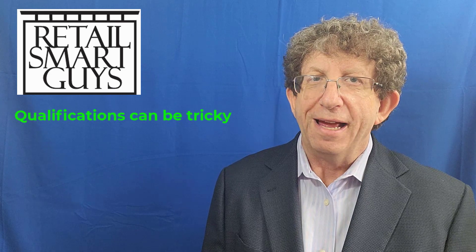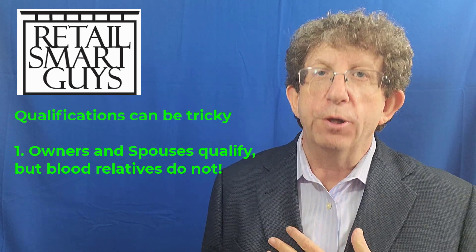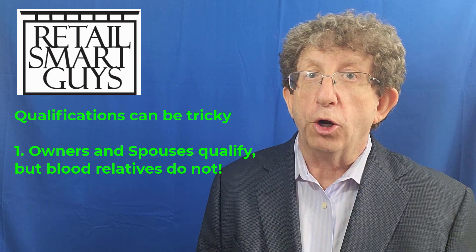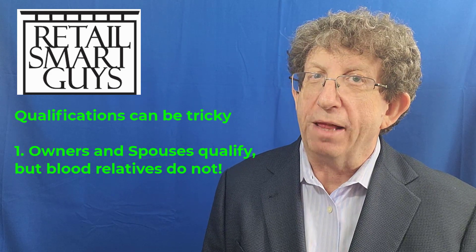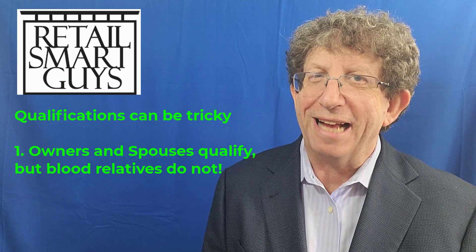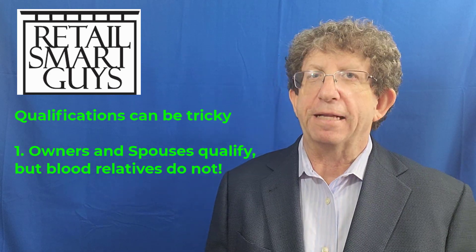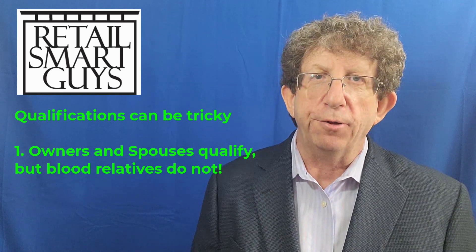Here's the thing — qualifications can be a little bit confusing. Here's just one of the confusing ones: as an owner of the business, you and your spouse qualify, but blood relatives like your children, your parents, your grandparents, your nieces and nephews — they don't qualify. That's crazy, I know, but it's one of the rules. I don't know why; I only run my business, not the federal government. That's one of the rules you have to know about and understand.